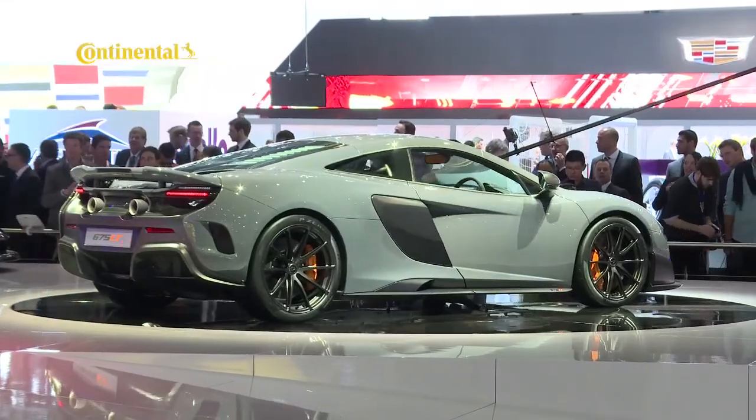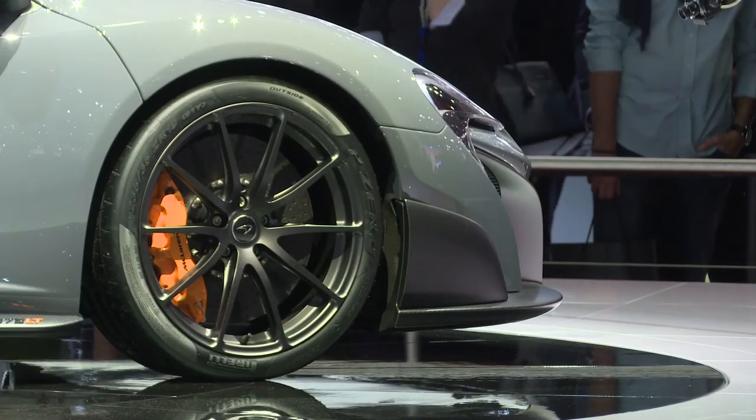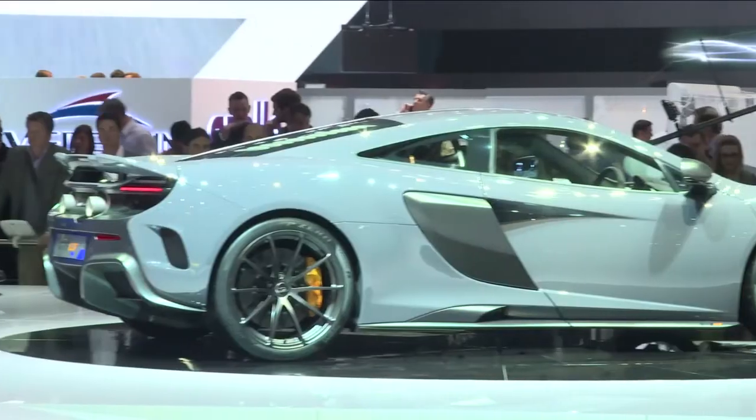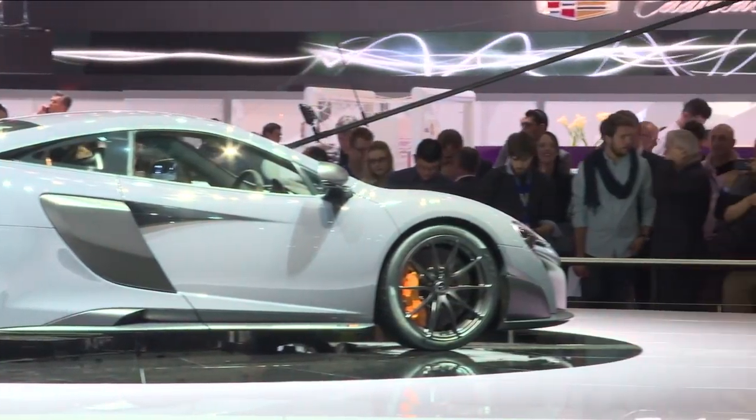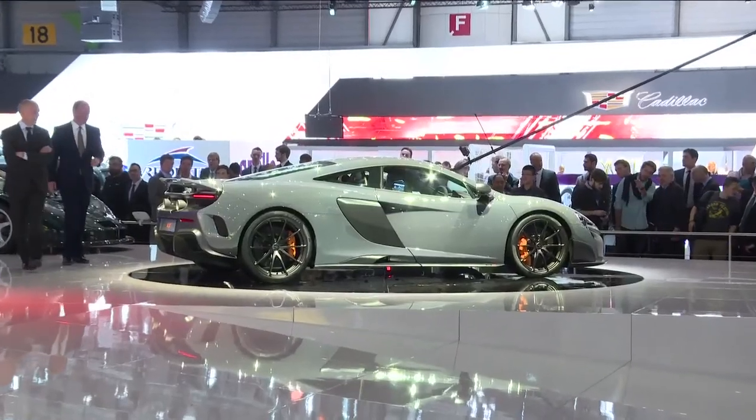Staying with supercars, the McLaren 675 Longtail is inspired by the McLaren F1 GTR Lamar Racer of the 1990s, and is a hardcore version of the McLaren 650S, featuring a subtle redesign, reduced weight and more power. Only 500 will be built.